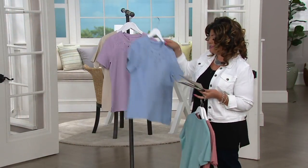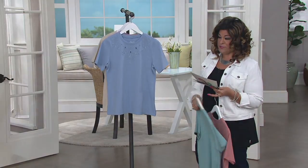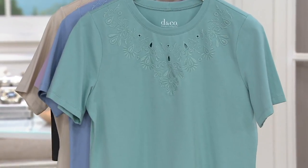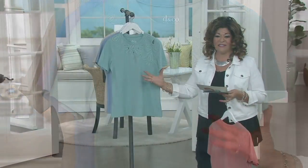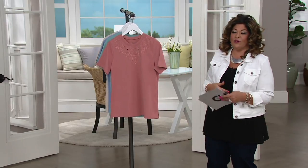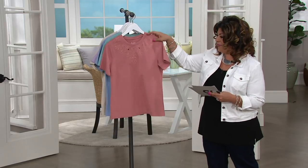They're $24.98. Let me tell you what they're made of — 95% cotton, 5% spandex. Cotton is expensive and to have cotton next to our skin, it's breathable, it feels good, it washes well. So think about that.